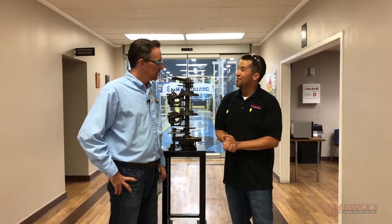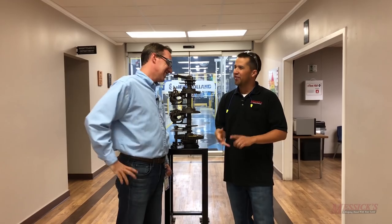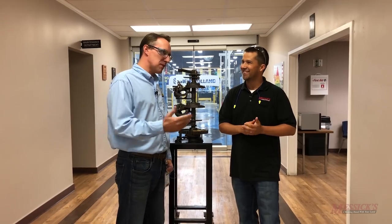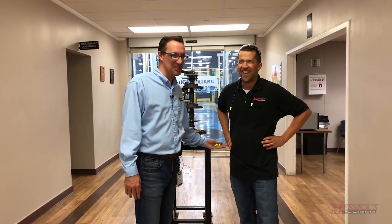Neil thanks Tim for walking them around, saying it was absolutely fascinating and appreciating the quality and care put into these training systems. Tim thanks them in return, noting they're very proud of their safety record and glad everyone made it through the tour without any accidents.